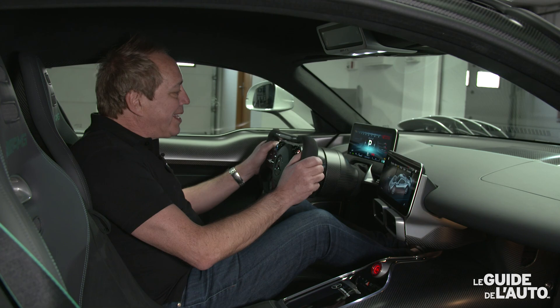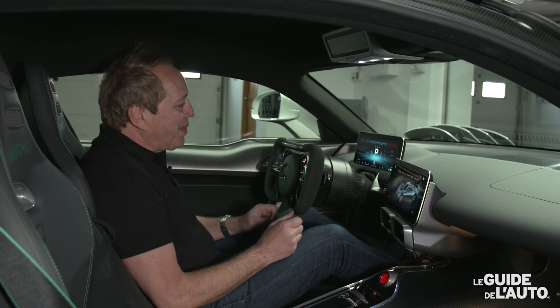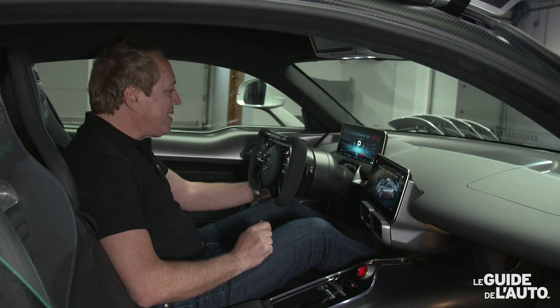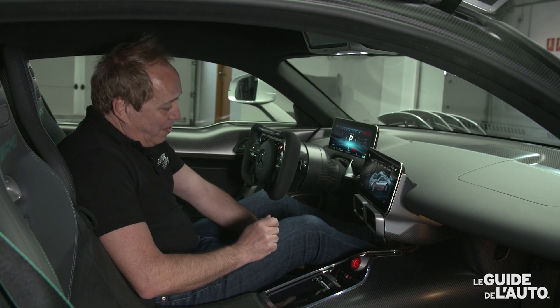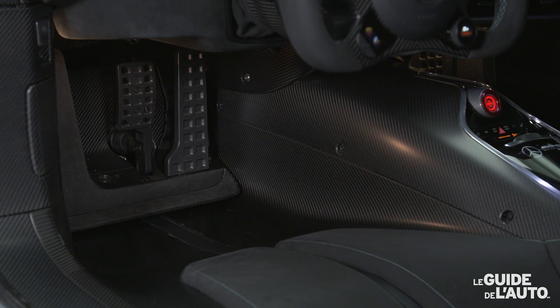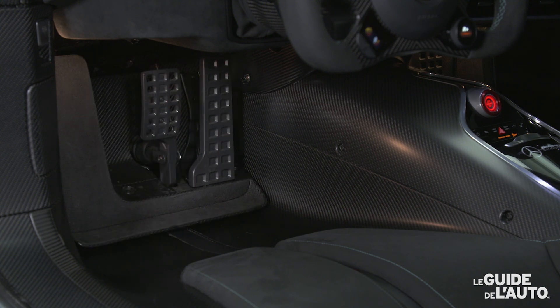Dès que le pilote se met à freiner, l'aileron va se remettre en position plus surélevée à l'arrière de la voiture. Ce qui est intéressant aussi, c'est que les sièges sont fixes — il n'est pas possible de les déplacer. Par contre, on peut déplacer le volant exactement comme sur un modèle de série, et déplacer aussi le pédalier pour adopter une position de conduite à la fois confortable et efficace.